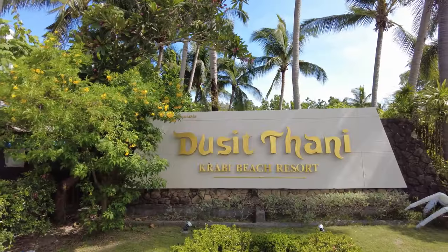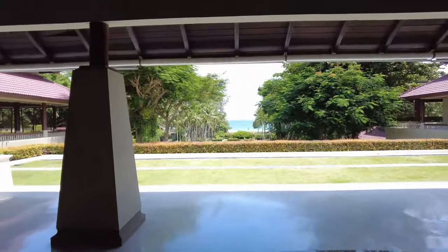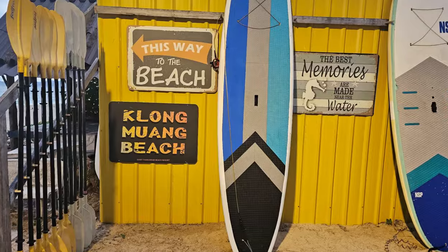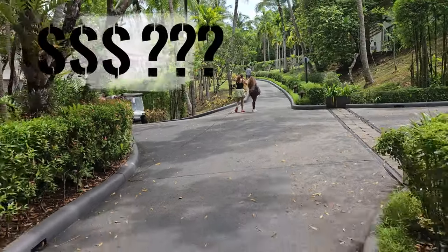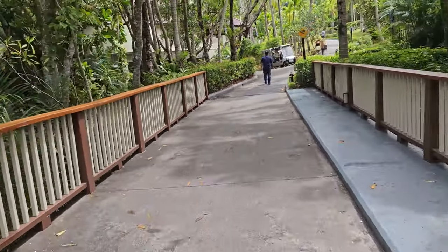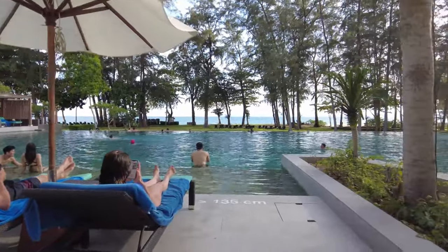Hey travelers, this is Madhul and Gunjan. We are at Dusit Thani Krabi Resort, which is a beach resort. It's a very beautiful property. In this video we're going to be covering the entire property, the activities, the rooms, food options, and towards the end we'll also share the costing and some pro tips which will help you in enhancing your experience. Please watch this video end to end and let's start.